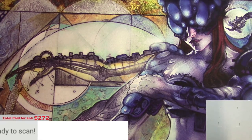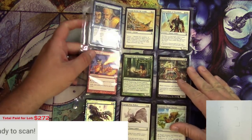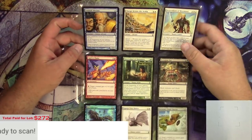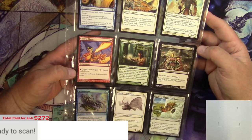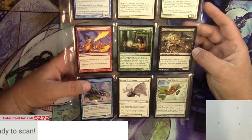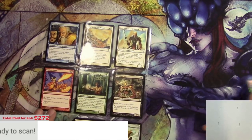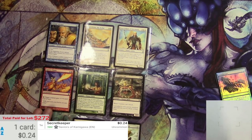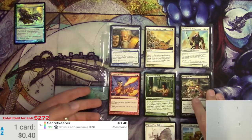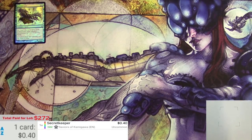As usual, I'm going to be removing anything from the list that is under 90 cents, and at the end we'll total it up and see if I got what I paid for — that's always the goal, to at least break even. I'm going to go one page at a time. Everything that's nothing super interesting I'll leave in the pages, then probably try to turn around and sell it as a collection on eBay. First page is some Saviors of Kamigawa commons and I'm not seeing anything too great. I'll scan this foil — Secret Keeper as a foil is only 40 cents, but I'll pull it. Nothing else on that page.